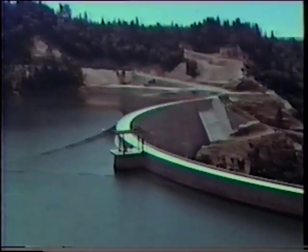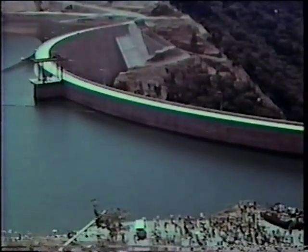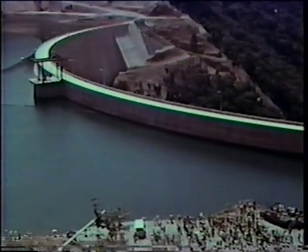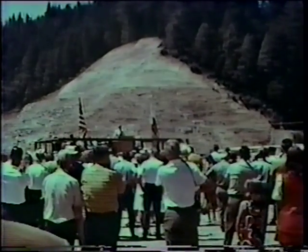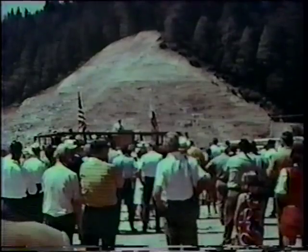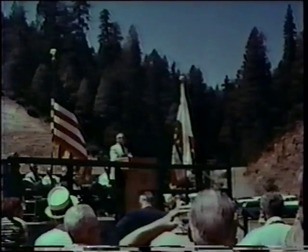The dedication of this Yuba River development brings us certainly to the end — the climax — of a most significant accomplishment. This project has come to reality through the vision and the enterprise and the cooperation of many people who will reap its benefits, not only for themselves but for the people of California.